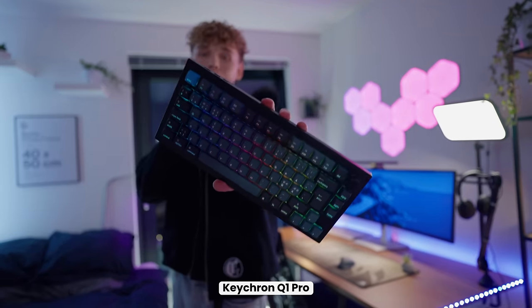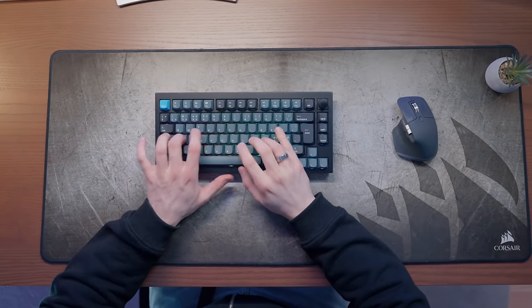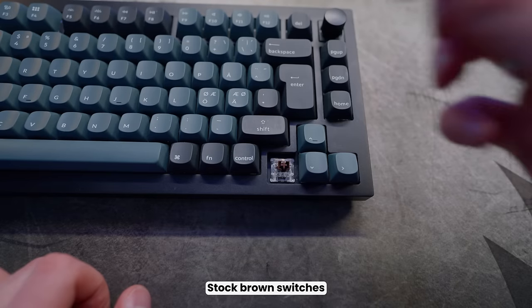On top of the desk we've got my keyboard and mouse. The keyboard is the Keychron Q1 Pro wireless version — it's super heavy, weighing almost two kilos, so it's not going anywhere. I previously had the Logitech G Pro but didn't like the plastic feel, so I switched. I've been really happy with it — I even gave one away on my Instagram.